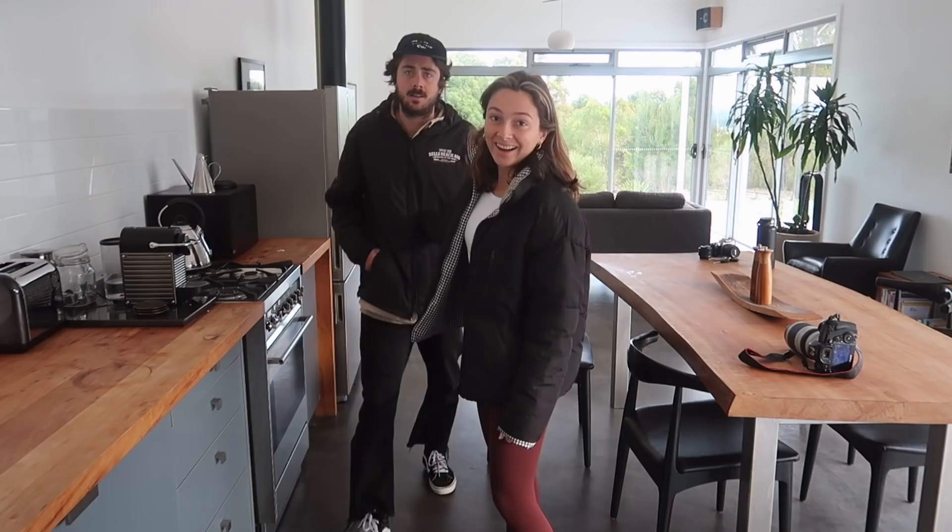I guess this is the end of our Tassie vlog, which is super sad. We are all packed up now and we're literally just about to drive to the airport, drop the van off, and get on a plane and go home. I actually had the best two weeks — well, just under two weeks, 12 days. So I'm super sad to be leaving but also really excited to get home. Anyways, I hope you guys enjoyed this video and the other vlog too. Bye!